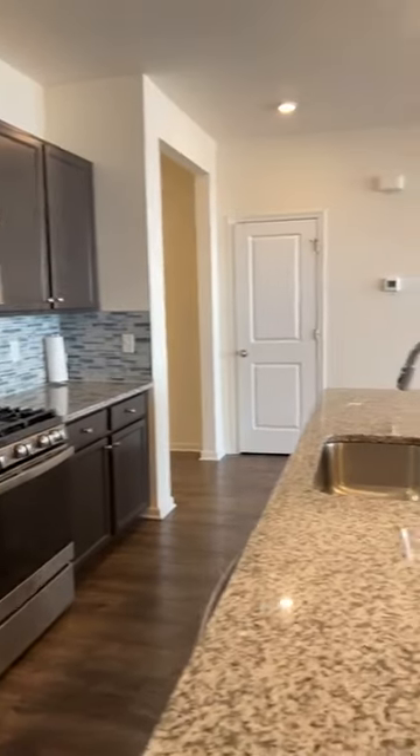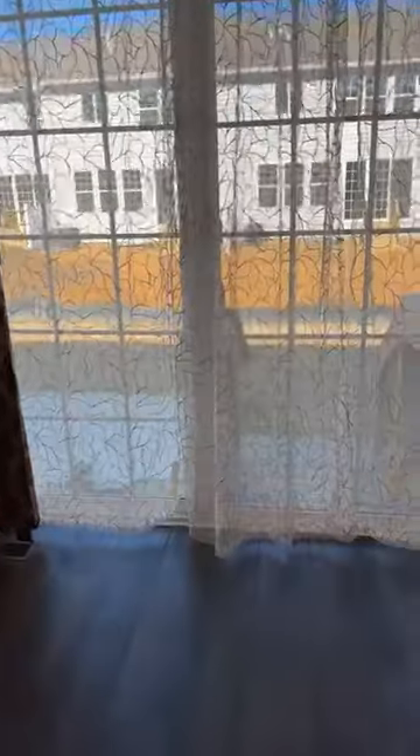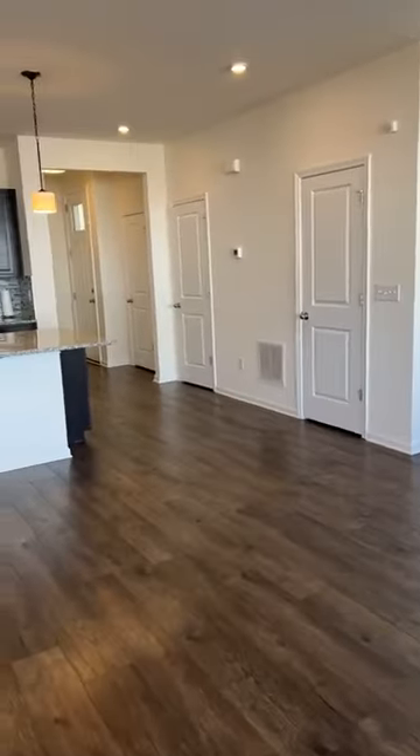Going through here you have a full basement and access to the two-car garage, which is super nice. In the backyard you do have a nice sized concrete patio. There's enough space between the houses in the back, which is really nice. A lot of communities they're making them so close together that you barely have a backyard, but this community is actually leaving a lot of open space — very, very spacious.